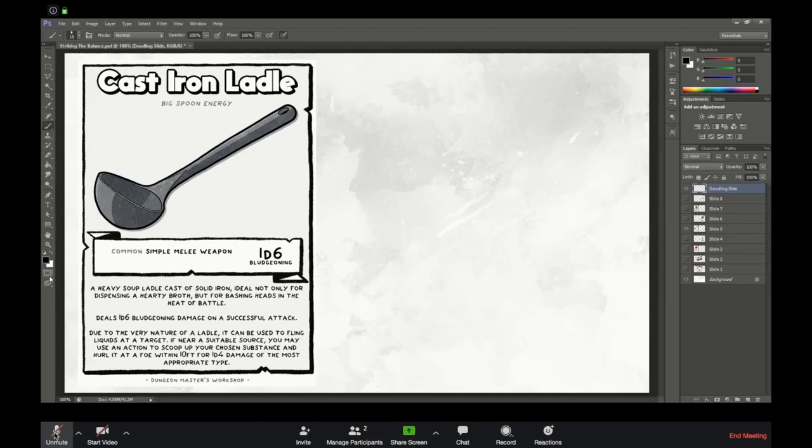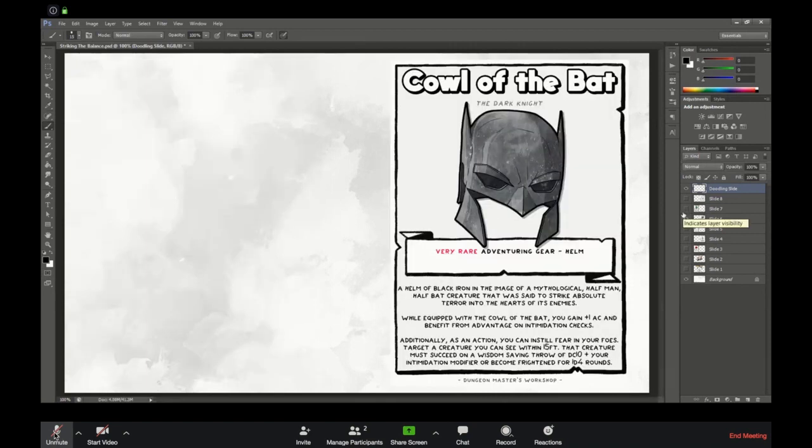My example for this is from a little run of Justice League themed items — this one's for the Batman fans. The idea was there's an order of paladins who worship this mythological half-man, half-bat creature who was all about dishing out justice to villains and striking fear into their hearts. Now I've given it a very rare rarity — if this is the helmet of the knights of this particular order, there's got to be only maybe 30 or 40 of these in the world, all forged on site, all enchanted in place.